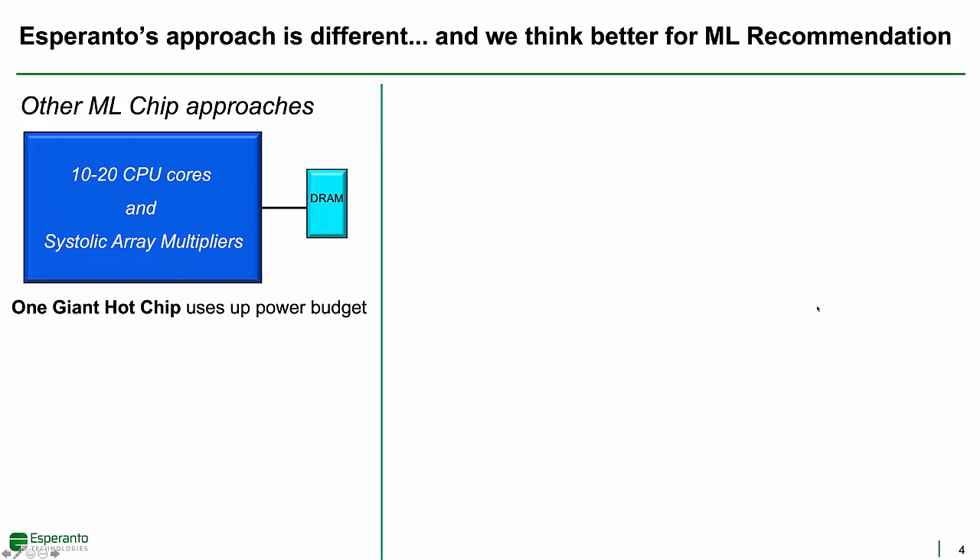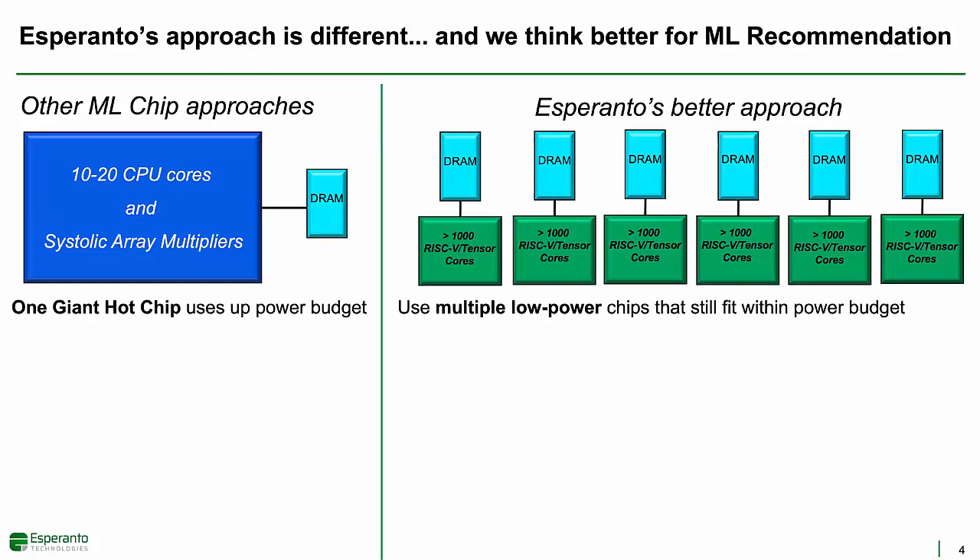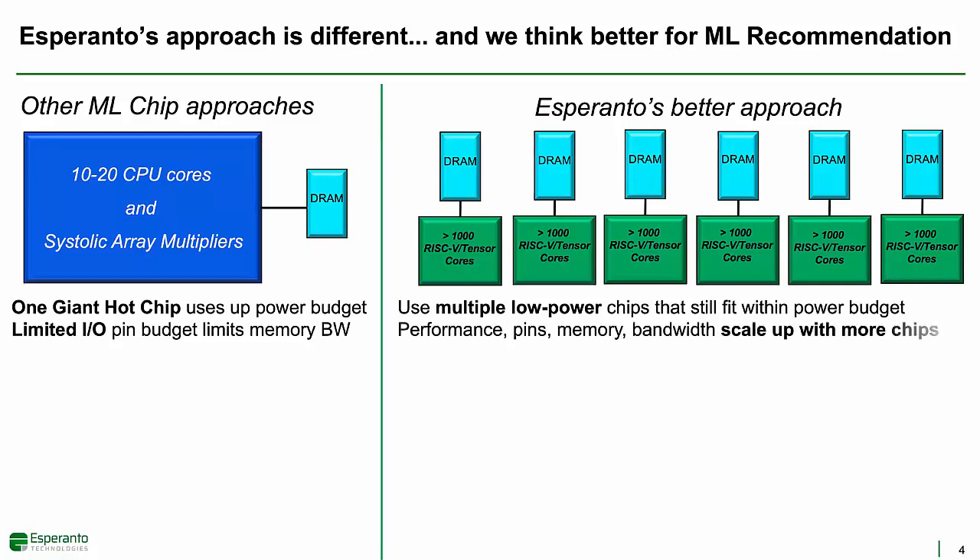Some other solutions use one giant hot chip that uses up the entire power budget of the accelerator card. Esperanto's approach is to use multiple low-power chips that still fit within the power budget. There are a limited number of pins that one can practically put on a single-chip package, so one-chip solutions cannot go wide to get memory bandwidth and often end up with expensive memory solutions such as HBM DRAM. Esperanto's approach distributes the processing and I/O across multiple chips. As more chips are added, performance increases, memory capacity increases, memory bandwidth increases, and low-power and low-cost DRAM solutions become practical.